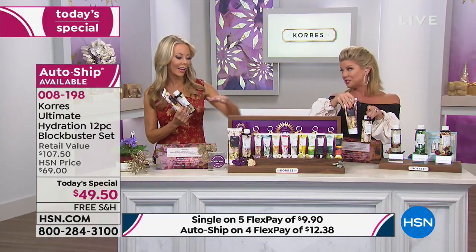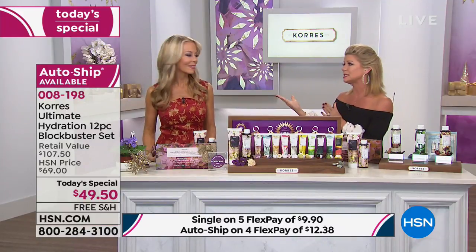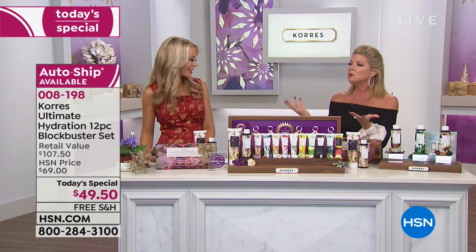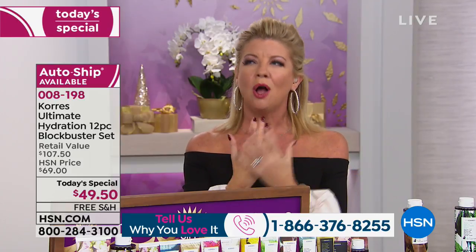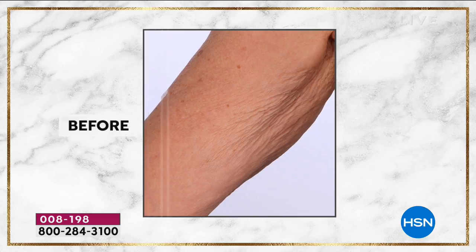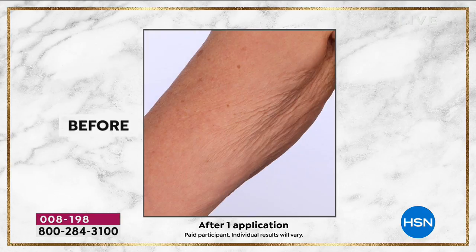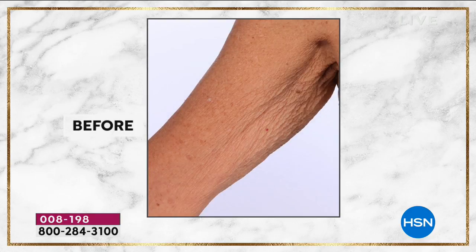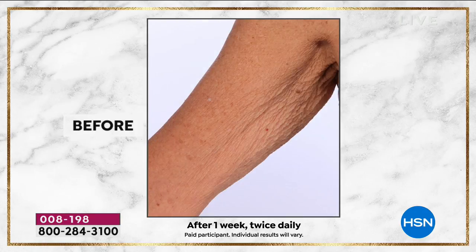We get the most amazing testimonials from nurses, doctors, and dermatologists — anyone who tries it even just once says it's like enveloping your skin in silk. Never greasy, never tacky, always hydrated, always smooth even after washing. When you look at the before and afters — whether the neck area, elbows, or crepey skin under the arms — that's after one application. Imagine after a week, whether it's under your arms, the back of the arms, back of the legs, or the front of the knees.